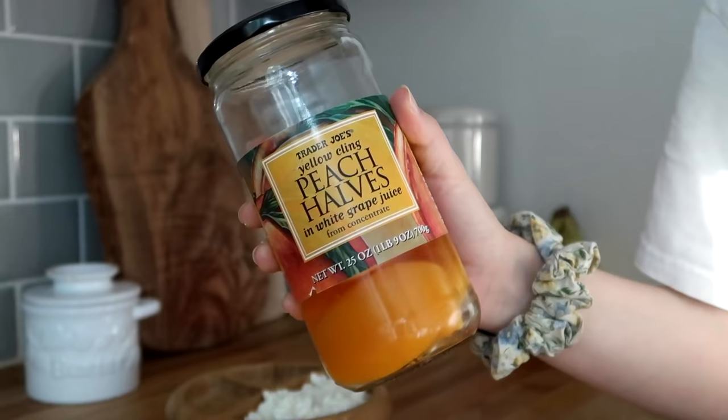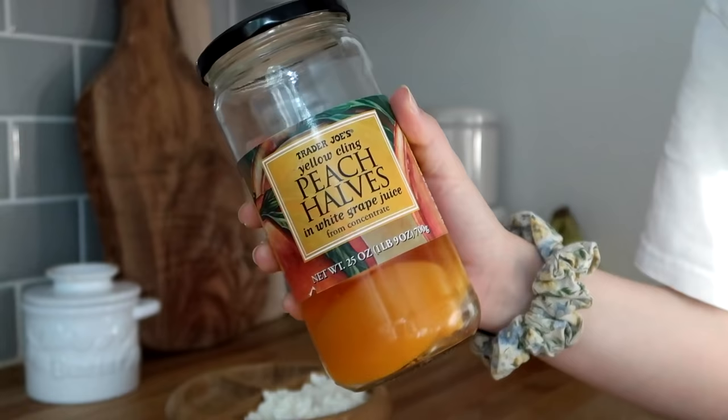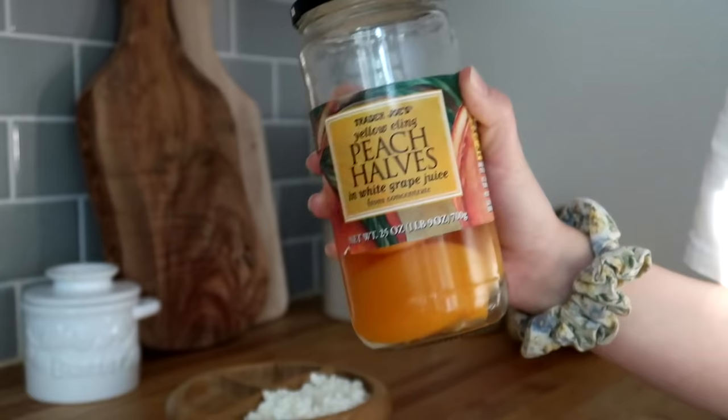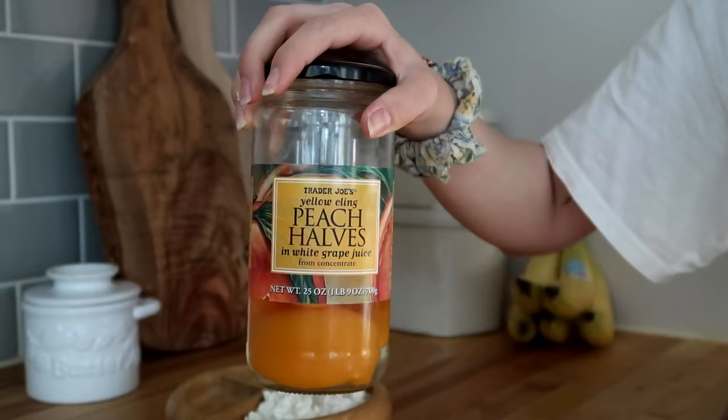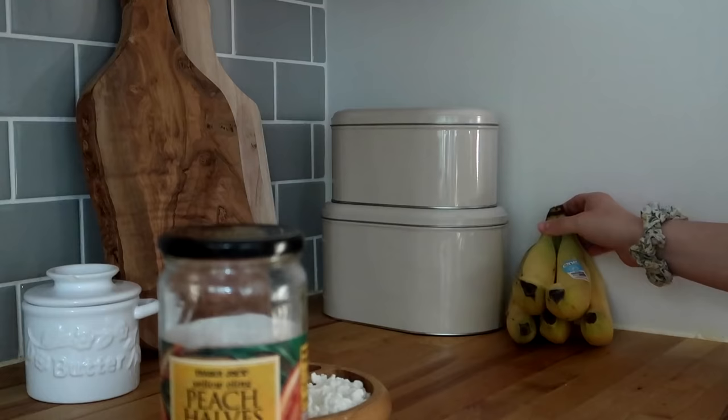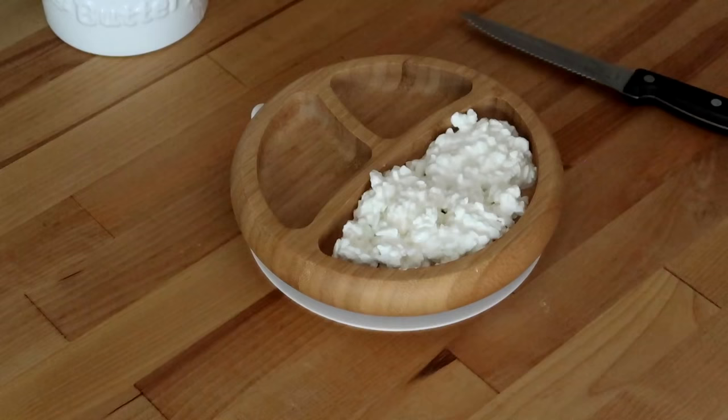Another thing that I like to keep on hand is a jar of peach halves from Trader Joe's. I get these ones specifically because they're in white grape juice rather than syrup — so that's a tip if you are doing canned fruit for your kiddo. You want to make sure it's not in syrup because that's too much sugar. It's a Wednesday and we always get our Imperfect Foods delivery on Thursday, so we're running a little low on fresh produce. I'm going to give him half of a peach and also part of a banana.